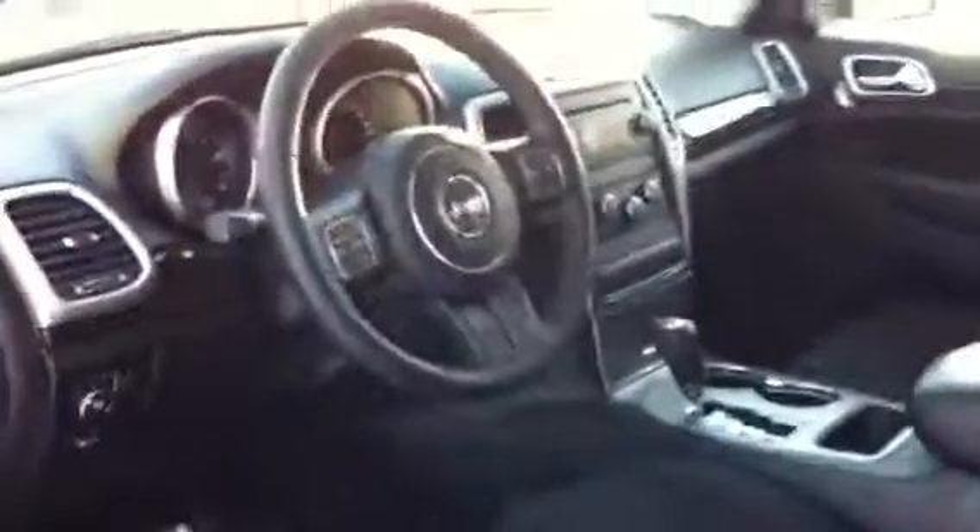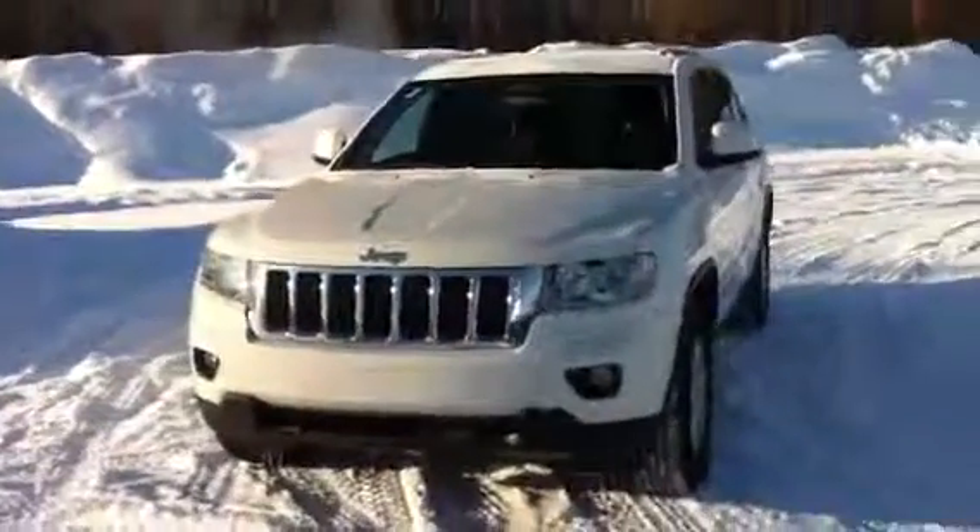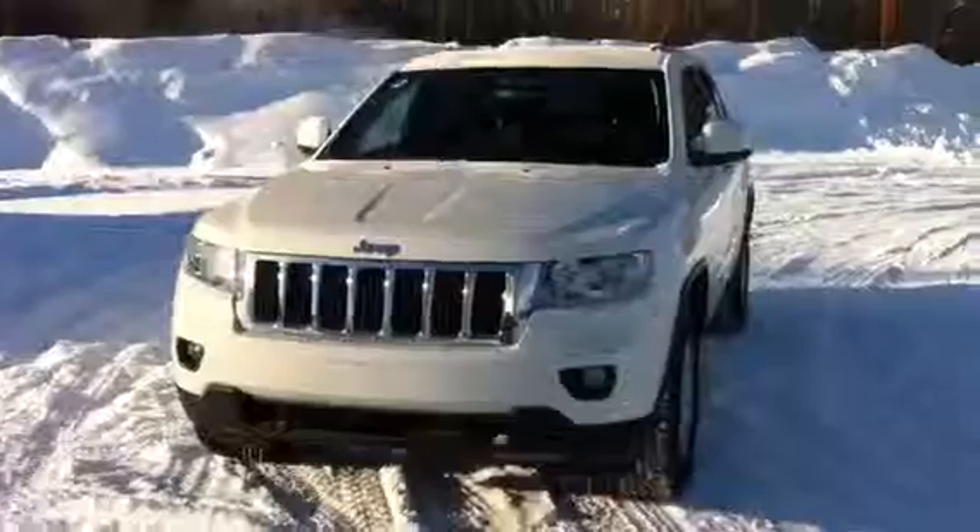Very nice, clean vehicle inside. I'll attach a few notes to an email and send this off to you.